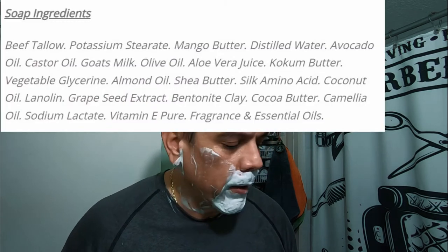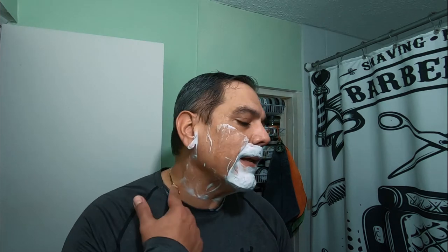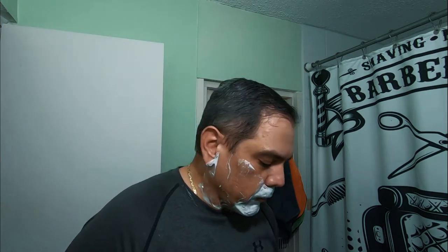The soap ingredients — I'm gonna put it right here, very quick. It's a beef tallow soap and it has: potassium stearate, mango butter, distilled water, avocado oil, castor oil, goat's milk, olive oil, aloe vera juice, coconut butter, vegetable glycerin, almond oil, shea butter — and I'm kidding about peanut butter — silk amino acid, coconut oil, lanolin, grape seed extract, bentonite clay, cocoa butter, camellia oil, sodium lactate, vitamin E, fragrance, and essential oils. That's quite a truckload right there, guys.